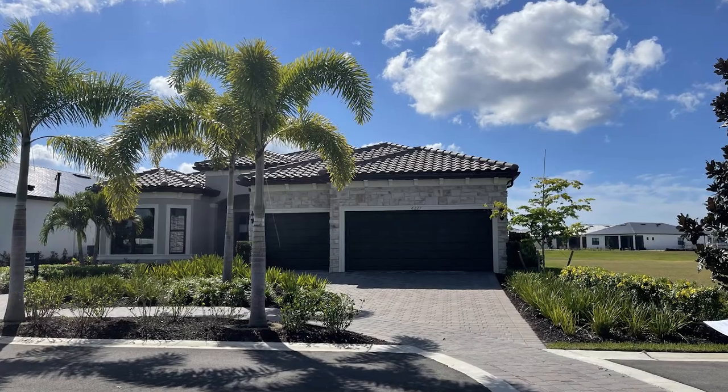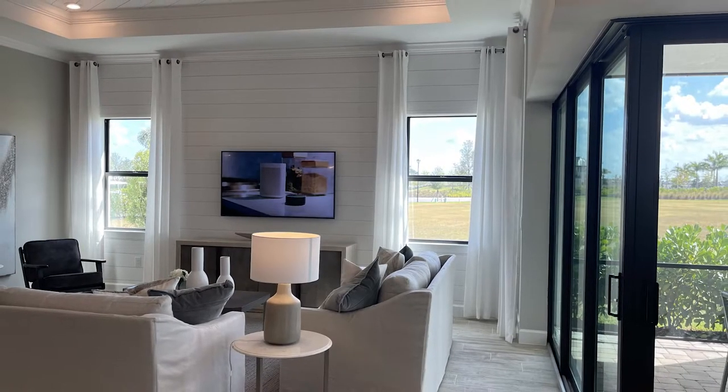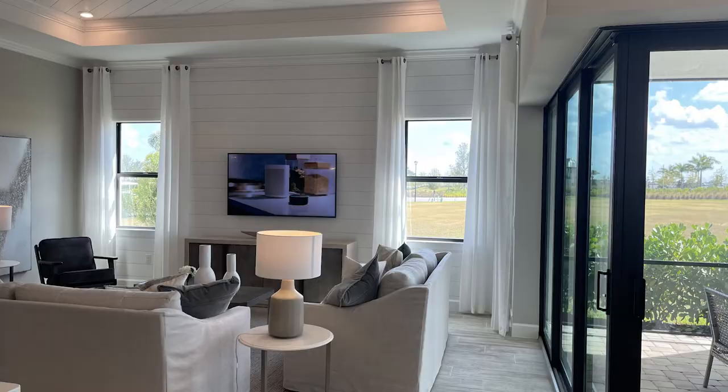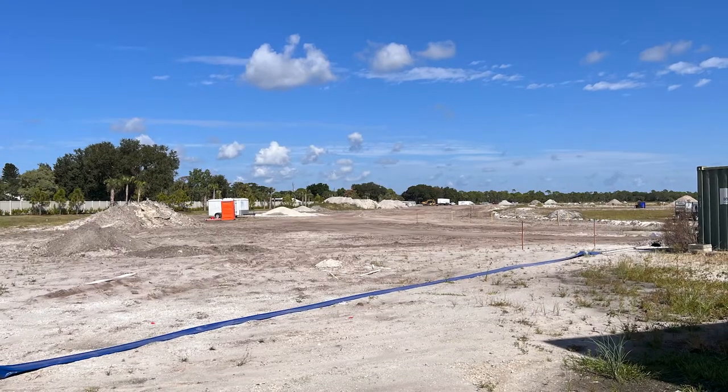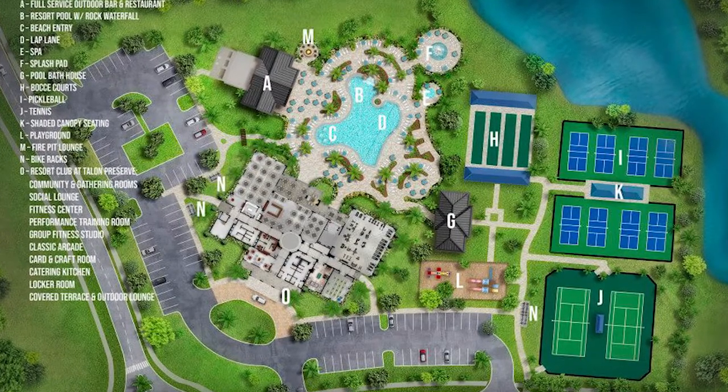Seven things builders don't tell you before you buy new construction. Today we are talking about these seven secrets that builders tend to forget to mention. In today's crazy housing market with bidding wars and homes being on the market for only a few hours before they go under contract, purchasing a brand new home is very appealing. But before you start visiting models and have your heart set on the ideal floor plan, let's discuss the seven things builders just forget to tell you.